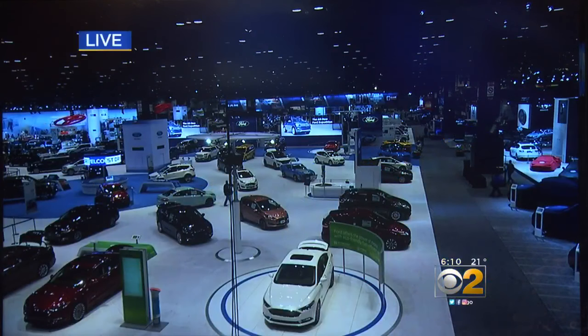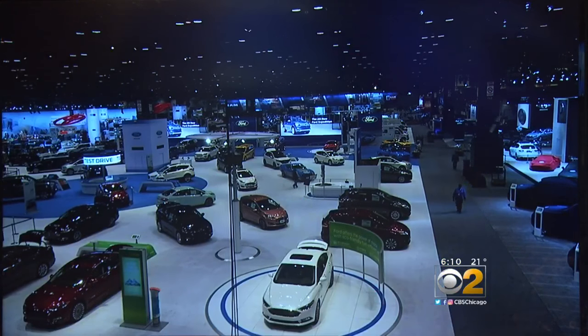Here is a live look at McCormick Place. The 2017 Chicago Auto Show is gearing up to open to the public Saturday. Today we've got a few sneak peeks, a preview, including a vehicle with modifications that could save countless lives. Jeremy Ross joins us from the auto show floor.